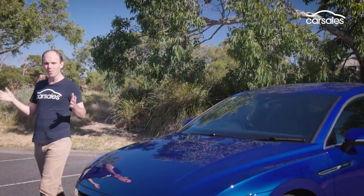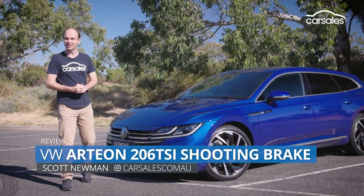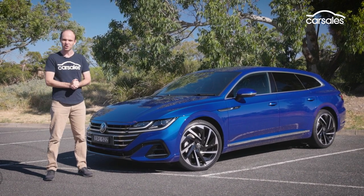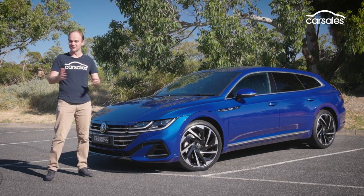The onslaught of SUVs means that the traditional wagon is yesterday's news, right? Not so, according to VW. It's reintroduced the Passat wagon, the Golf R estate is on its way, and then there's this — the new Arteon shooting brake. But is it good enough to pry people out of their beloved SUVs?